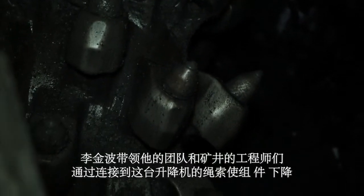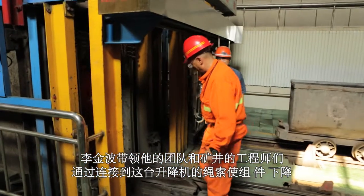The components of the first unit that went to Ouzhong could not fit in the elevator. Instead, the parts were lowered by cables attached to a lift.